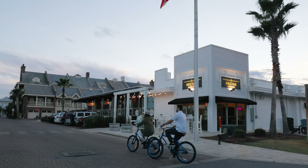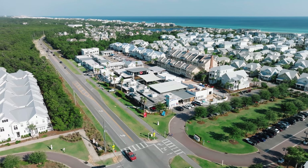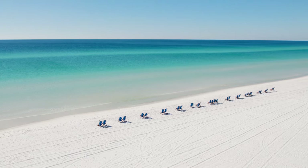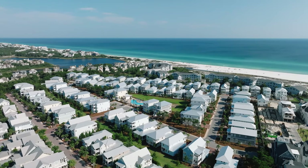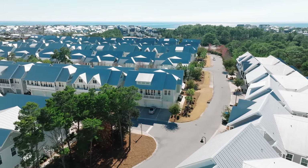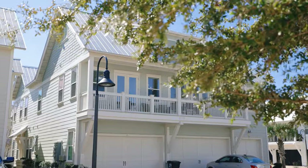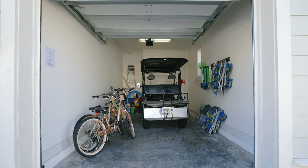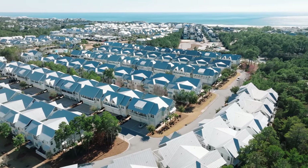Each community along 30A has its own unique charm. Two value propositions stand out to me on the north side of Prominence. Each triplex unit has either a one- or two-car garage. Having a garage at the beach is important — you have room for a car, a golf cart, bikes, and beach chairs. You can also hit the farmers market on a weekday or grab lunch at one of seven restaurants before enjoying the sun.